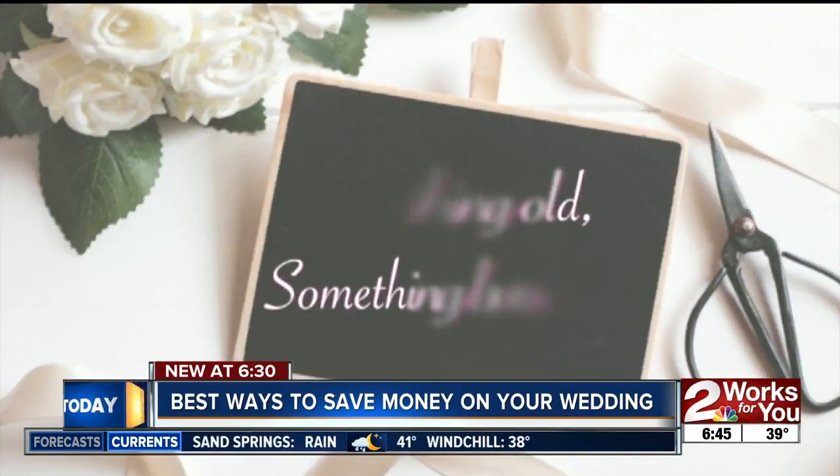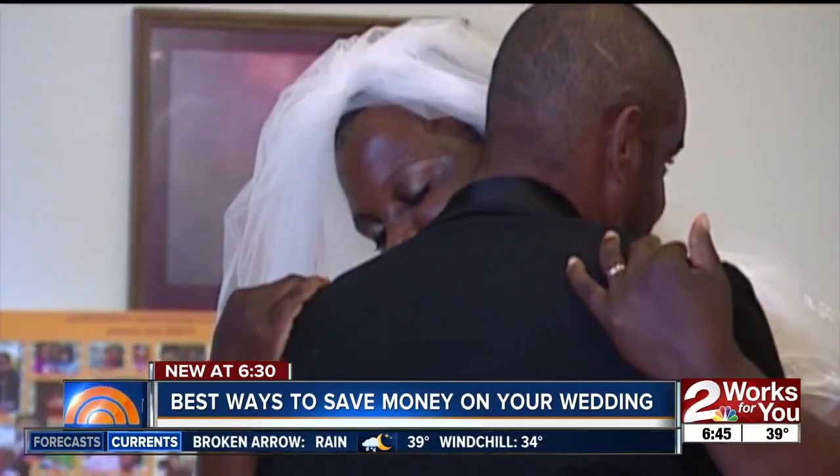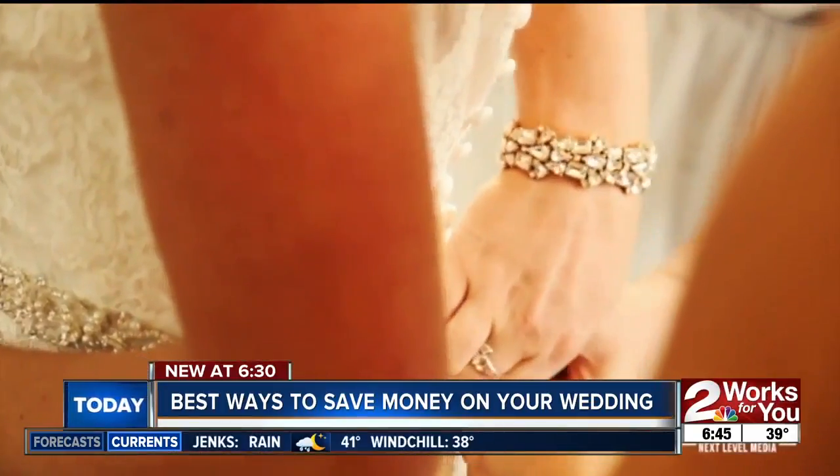Tip number five: something old, something borrowed. Check with family members or even friends to see if there are any sentimental items you could use on your special day. Think accessories like jewelry or shoes, and maybe even a veil.